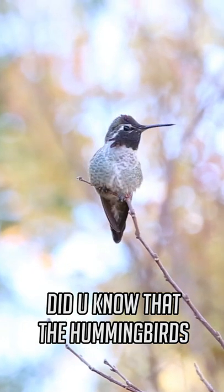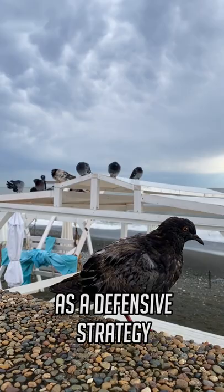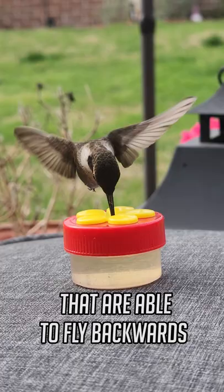Did you know that hummingbirds can fly backwards? While some birds are able to fly backwards for a short distance and time as a defensive strategy, hummingbirds are the only species of birds that are able to fly backwards for any length of time.